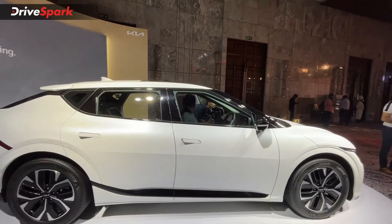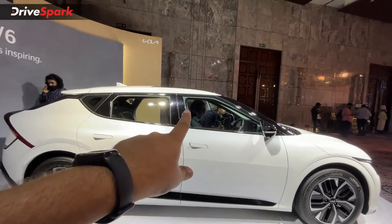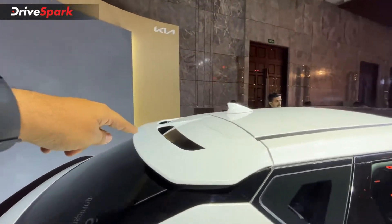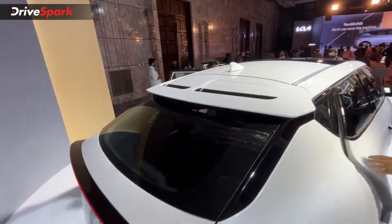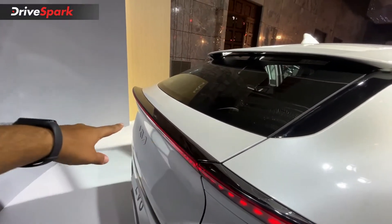On the side, you get flush door handles and black dot B pillars. The spoiler here has a unique design with a two-slot configuration to accommodate aerodynamics, and you get a roof-integrated spoiler with the notchback design.